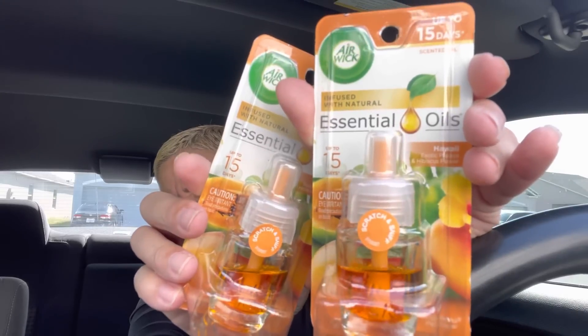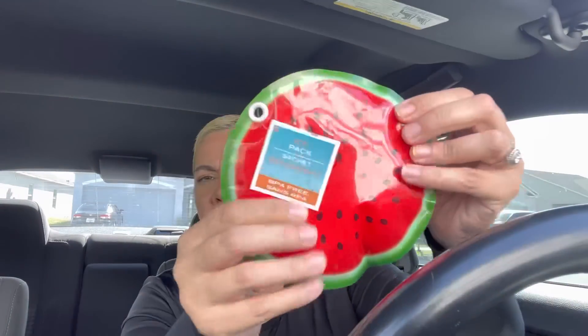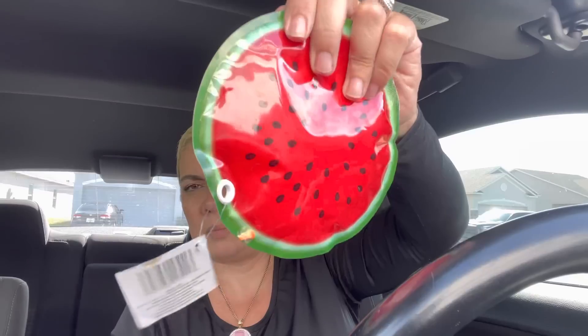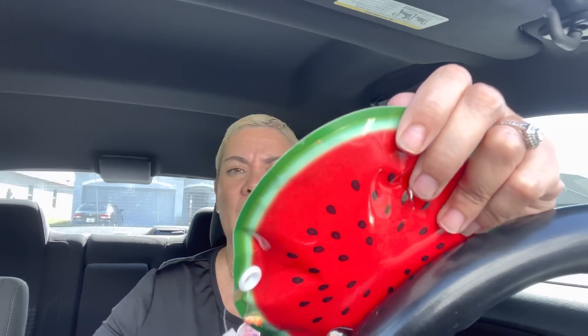I grabbed two of these air fresheners because they don't last very long — maybe a week to a week and a half — but when you just need something fast and want your house to smell good, it's perfect. This one is a Hawaii scent. They also had giant ones in orange and lemon, but I just took the watermelon one. It's for the boys being outside in the summer, riding bikes — they always get boo-boos and you just always need a nice little ice pack.